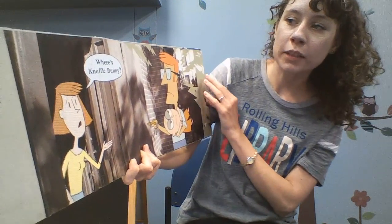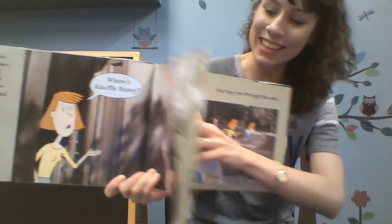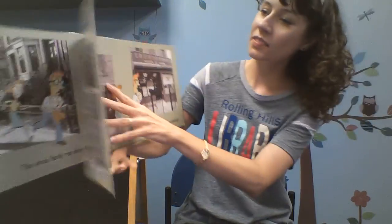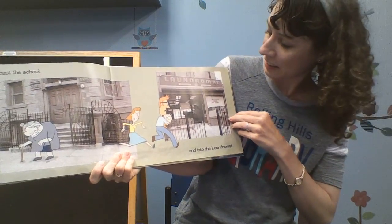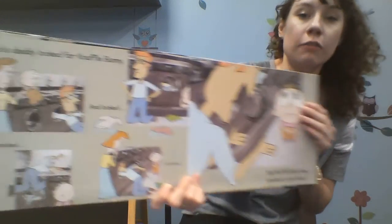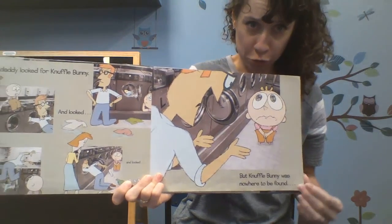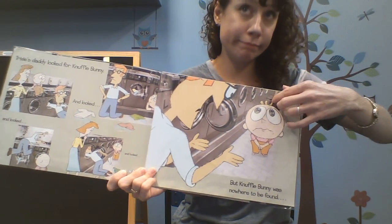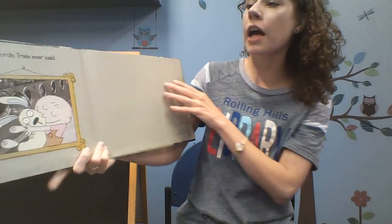As soon as Trixie's mom opened the door, she asked, where's Knuffle Bunny? Mommy knew what was missing. The whole family ran down the block, through the park, zoomed past the school and into the laundromat. Trixie's daddy looked everywhere for Knuffle Bunny — looked and looked, but Knuffle Bunny was nowhere to be found. Trixie is still unhappy. So Trixie's daddy decided to look harder, and then — those were the first words Trixie ever said. The end.